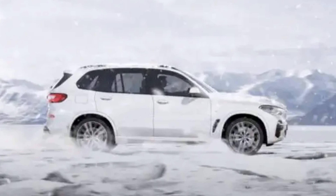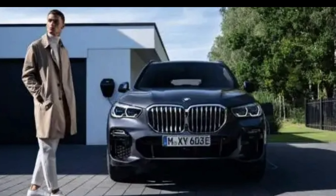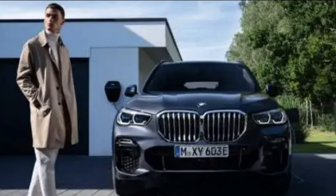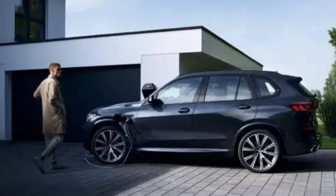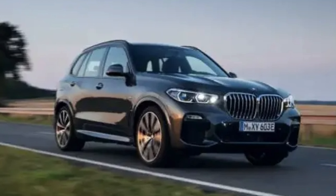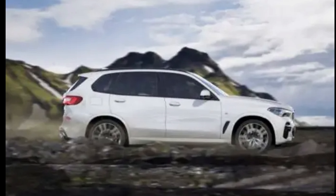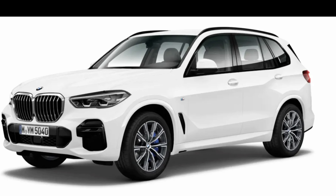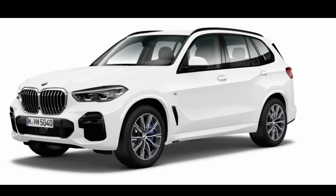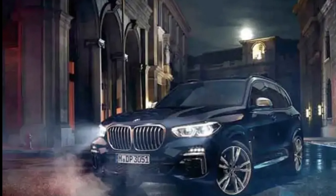The new BMW X5 plug-in hybrid 2022 is expected to be more powerful than previous generations. This generation features a new 3.0-liter six-cylinder engine, an increase over the previous generation's 2.0-liter four-cylinder.